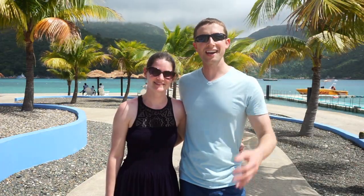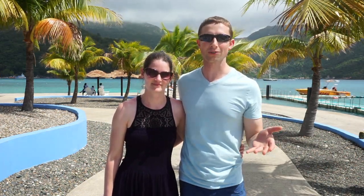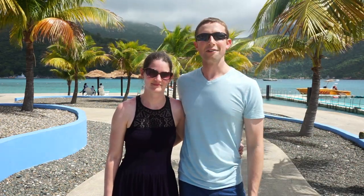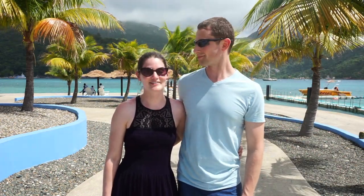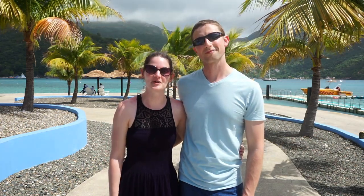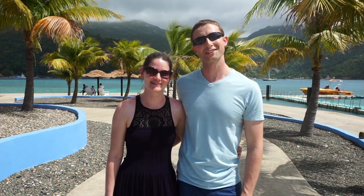So that's Labadee, Haiti. Depending on the kind of experience you want to have here, there are all sorts of things to do. We hope you liked our video. Be sure to subscribe, press the like button, find us on Twitter, Instagram, and Facebook. It's time for us to head back to the ship, but if you ever find yourself in Haiti, we hope you have a great time. And as always, thanks for watching us wander.